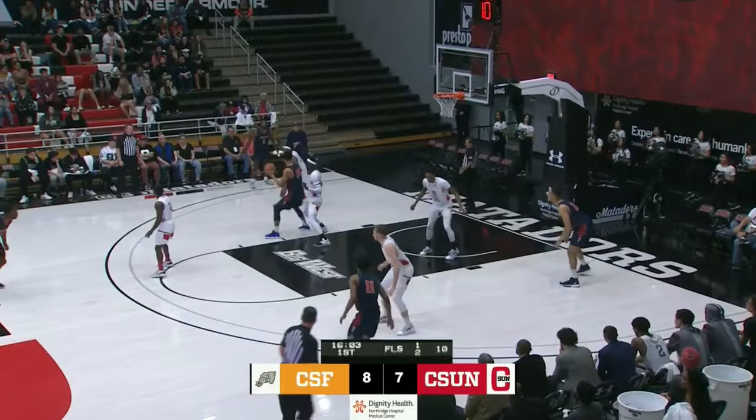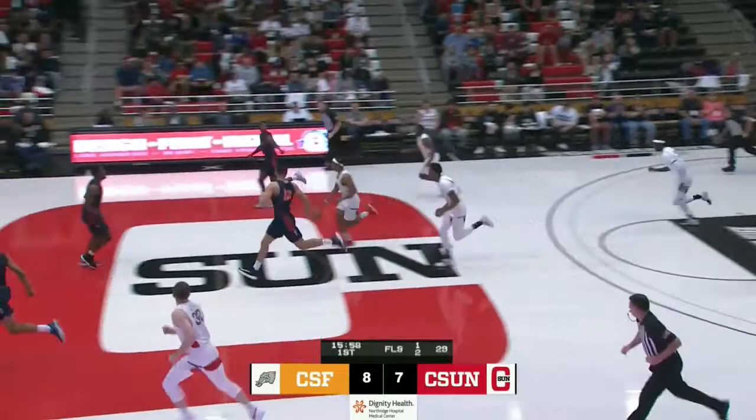Middle post, left side for Rowe. Rowe trying to work against Jene, drives to the basket — rejected! Middle of the floor, pushing right to left is Darius Brown for CSUN. Matadors trail 8-7.